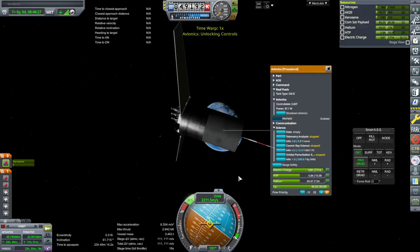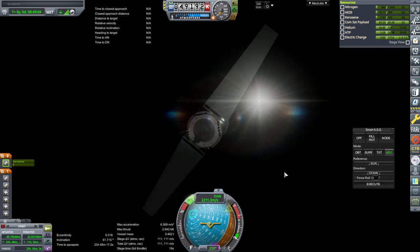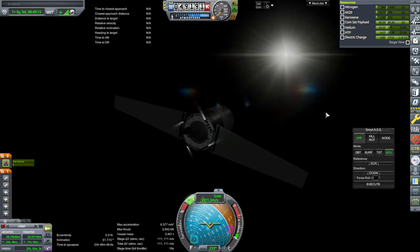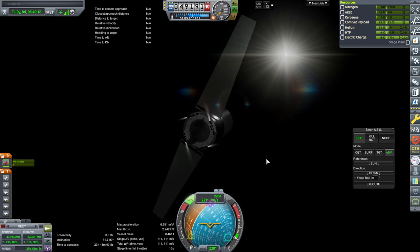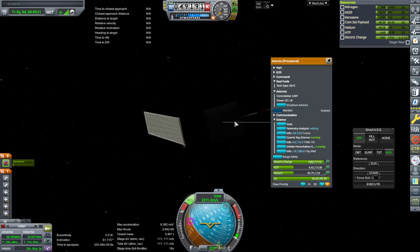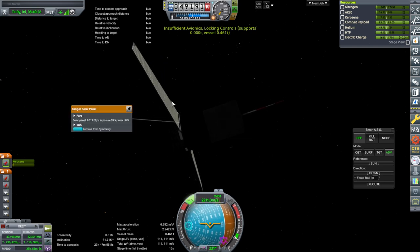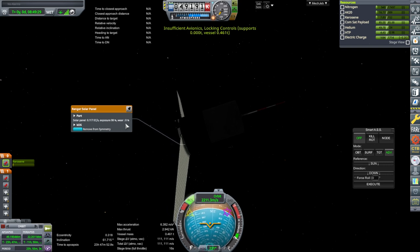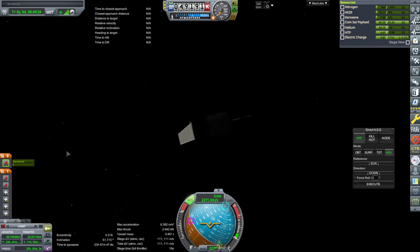Let's start the sciences. Cosmic ray science up here in high orbit hasn't been finished, and orbital perturbation again — a long, long time. Pointing at the sun, rolling for stability. It is recharging right now even with the avionics on — plenty of surplus. Let me shut it down. Even when the panels degrade, this should probably work for quite a while. All is looking well here. We'll let it do its science. Back to Space Center.